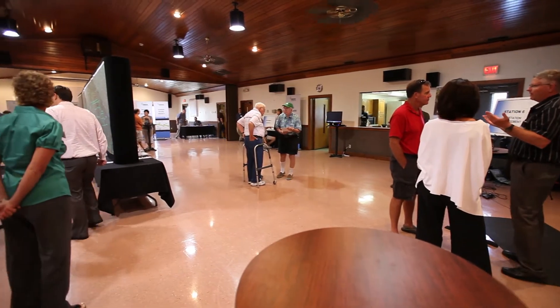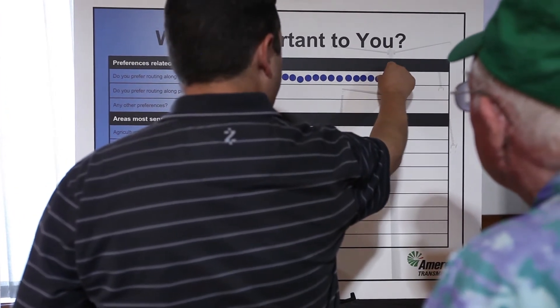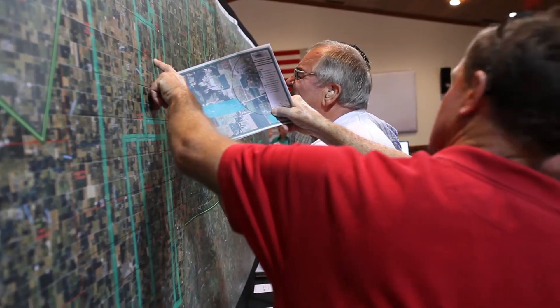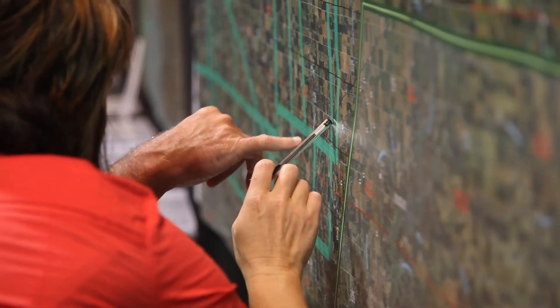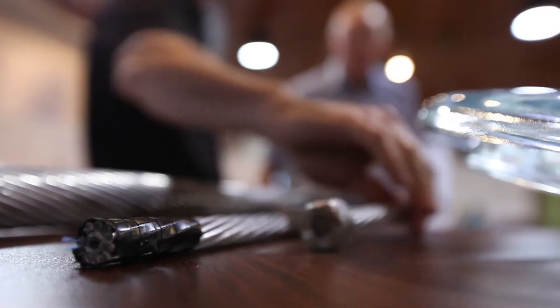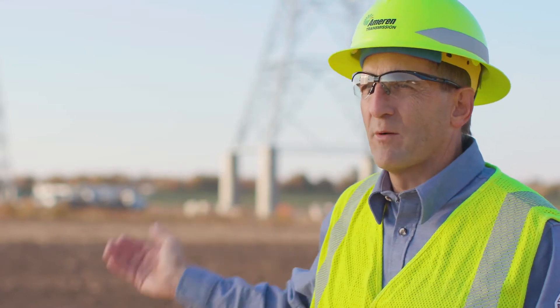Going through a project of this size, it's very important to consider the number of landowners and communities we're working in — that we have a good relationship with them, that we're communicating with them, and that they're aware of what we're doing. That really becomes a key to executing a successful project. Maintaining relationships with landowners, communities who both get impacted by and gain value from the project, and our regulators and contractors — they all have to work together so we can efficiently deliver value to our customers.